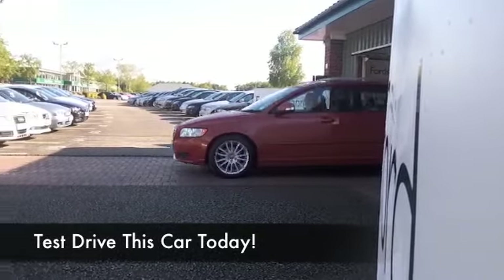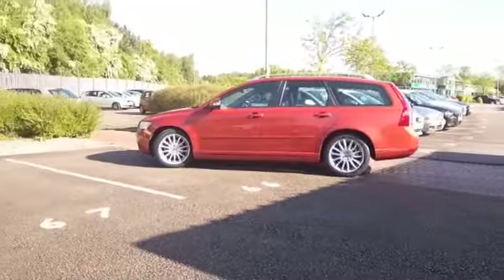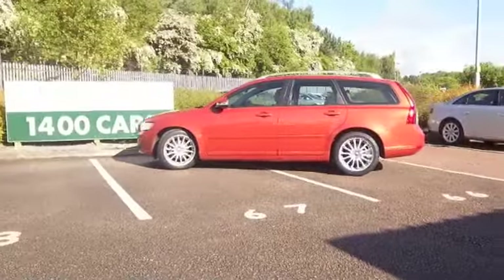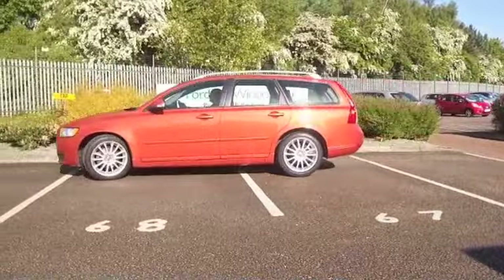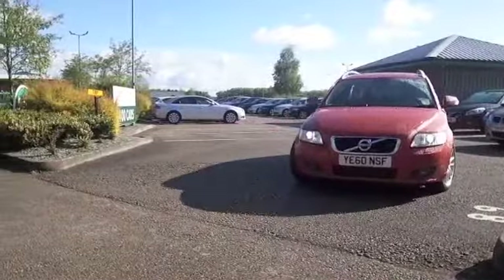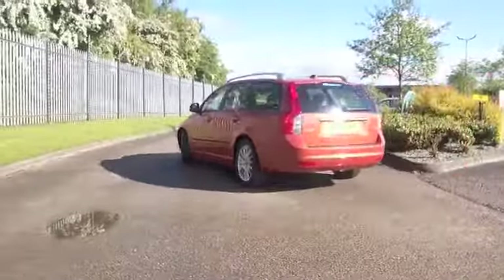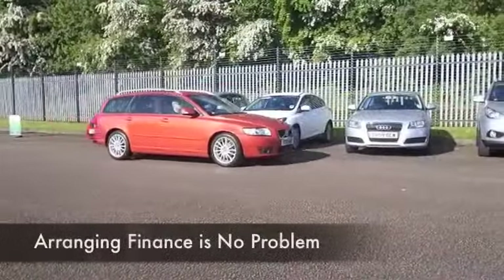It makes a refreshing change to find a car in a cheerful color, and I'm really pleased to see that these retro colors are making a comeback. Orange is very much of the moment — it's great news for this Volvo V50. I think it looks brilliant. Registered 2010, we have about 28,000 miles on the clock.